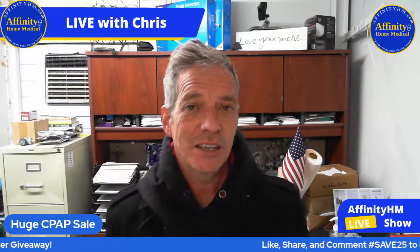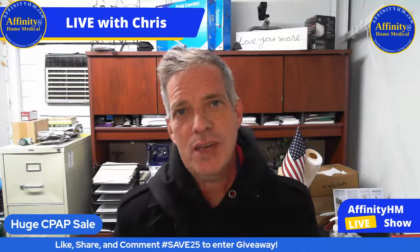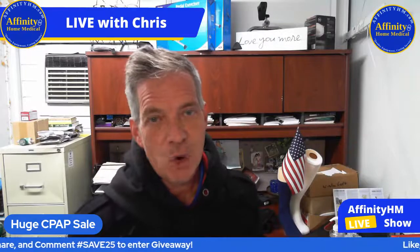The first thing I want to do is wish everyone a happy Thanksgiving. Thanksgiving is literally one week away from today — Thursday coming up — and I hope that you and your family have a safe and wonderful get-together and enjoy Thanksgiving tremendously. I won't be here next Thursday, so maybe you can just relax and enjoy your family. But right now let's talk about what we have going on.